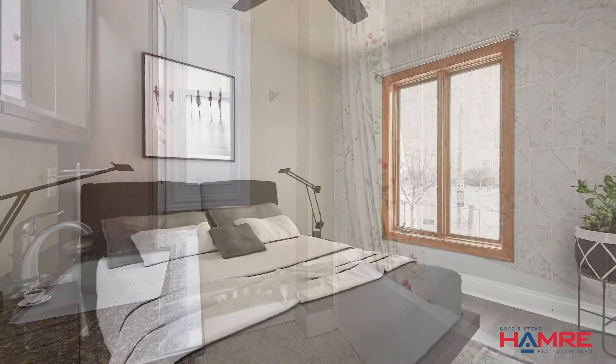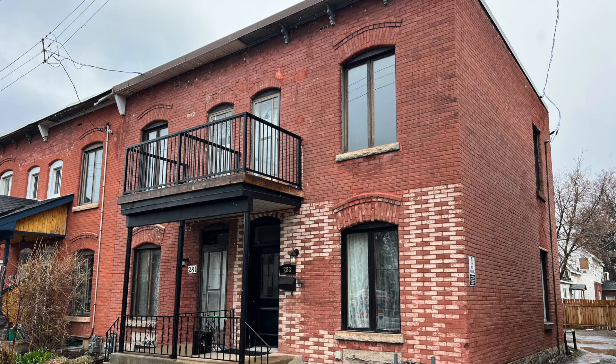On the upstairs level, we have three bedrooms, including an updated bathroom and a master bedroom with a walk-in closet and a private balcony looking over the park.